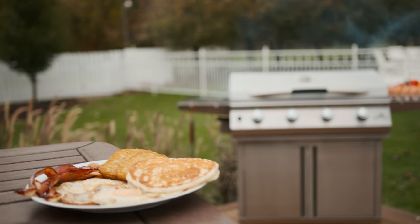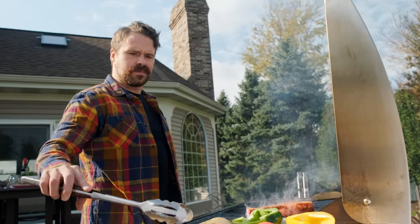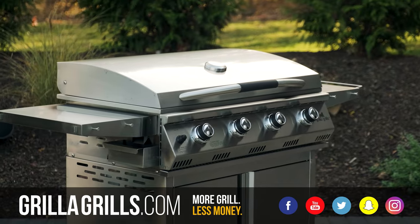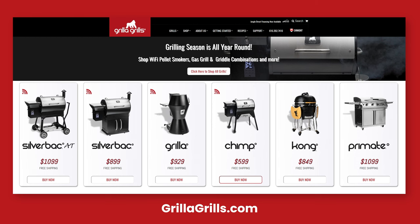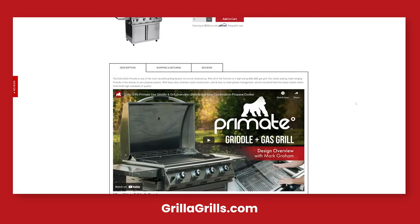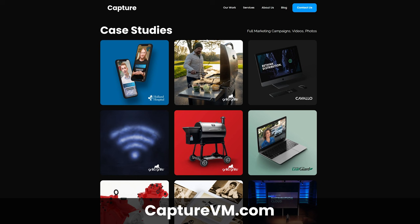The Primate is an awesome grill — I will say it's some of the best food I've ever had off of it. The bacon especially off the griddle; there's something about having bacon on a griddle. I definitely recommend checking out the Primate and all of Grilla Grills' grills if you're in the market. I actually have a Chimp and I cook on it all the time. If you want to see all these videos, check them out on their website and YouTube channel, or see the case study on our website.